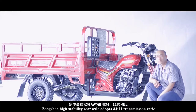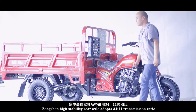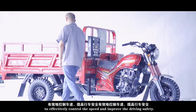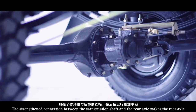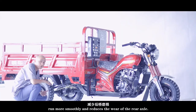Zongsheng's high-stability rear axle adopts a 34-to-11 transmission ratio to effectively control the speed and improve driving safety. The strengthened connection between the transmission shaft and the rear axle makes the rear axle run more smoothly and reduces wear on the rear axle.